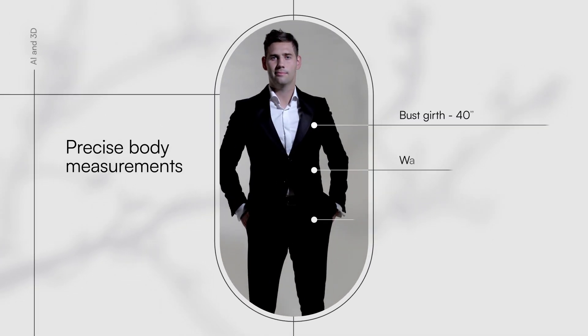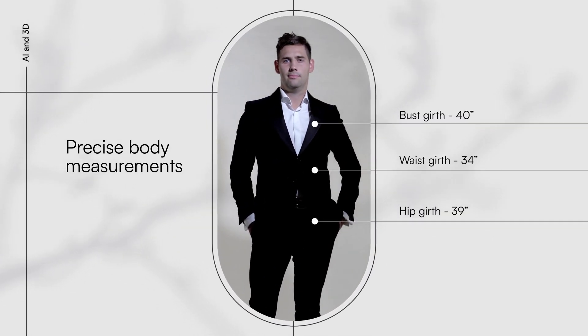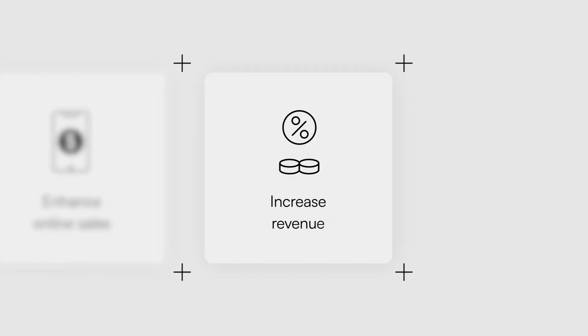3T Precision. Anytime. Anywhere. Mobile Tailor streamlines measurements, making it easy for businesses to offer a personalized fit, enhance online sales, and increase revenue.